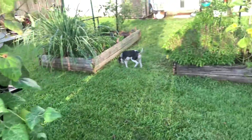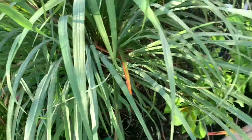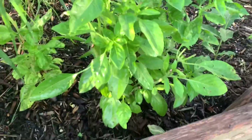Here's my other bed. This is lemongrass and it's doing super good — it's getting big. And then I have some more of those long peppers here; this one's turning red.